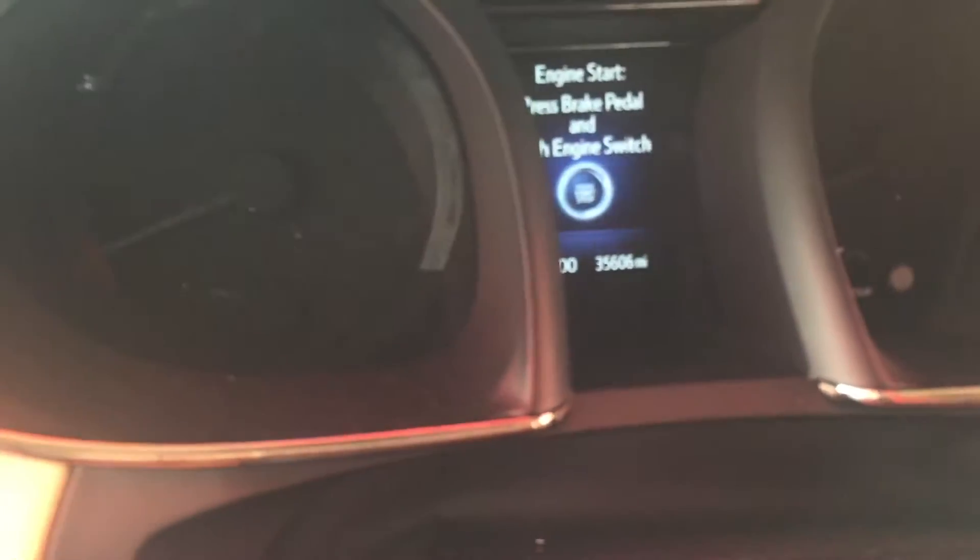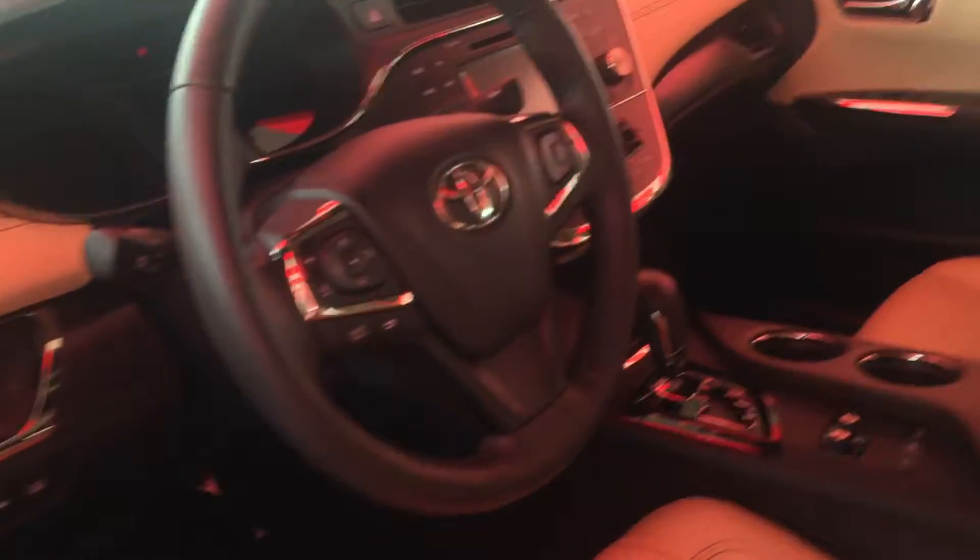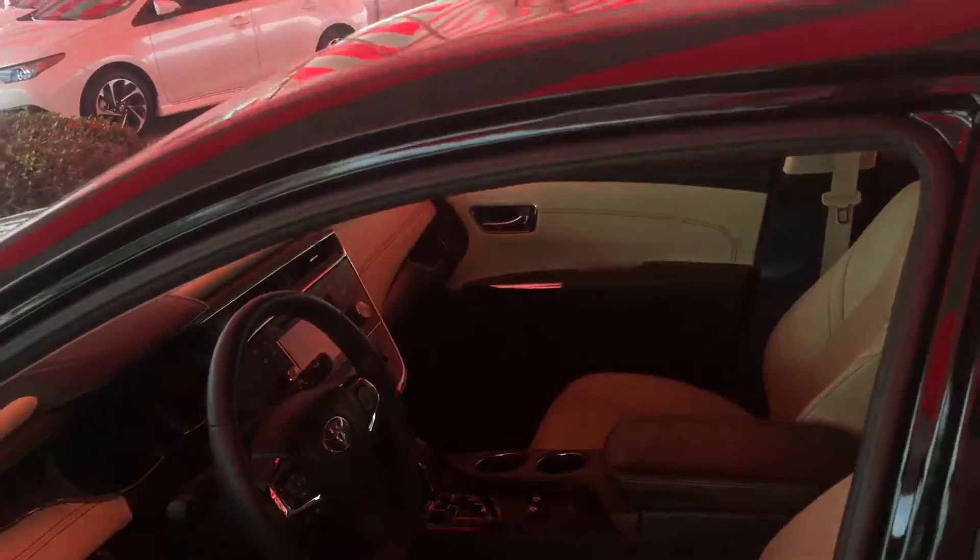This one has roughly about 35,000 miles on it — you can see right there, 35,600. This is the Limited with heated and cooled seats, backup camera, blind spot monitor, pre-collision system, Bluetooth, USB, power seats, leather, and smart key system.